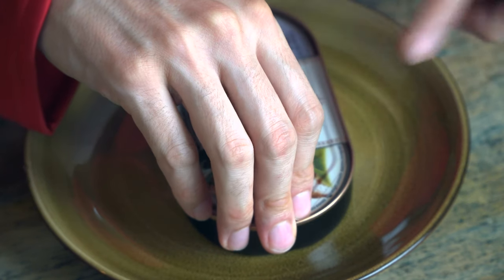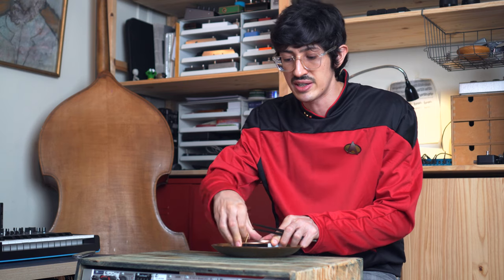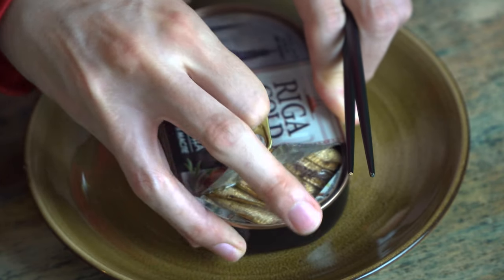This is a big old can, man. I'm not promising you that I'm going to finish this if I happen to find like 70 fish in here.